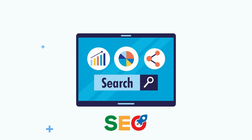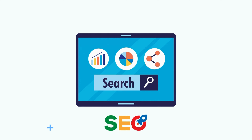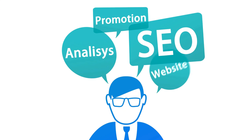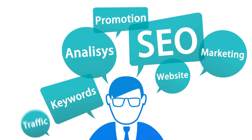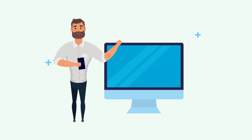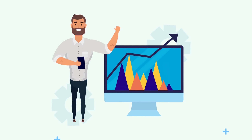But how do you get those curious fish to actually come closer? That's where the power of SEO comes in. Think of search engine optimization as the map that guides potential customers to your doorstep. By optimizing your website for relevant keywords and providing valuable content, you increase your chances of being discovered by those seeking solutions.